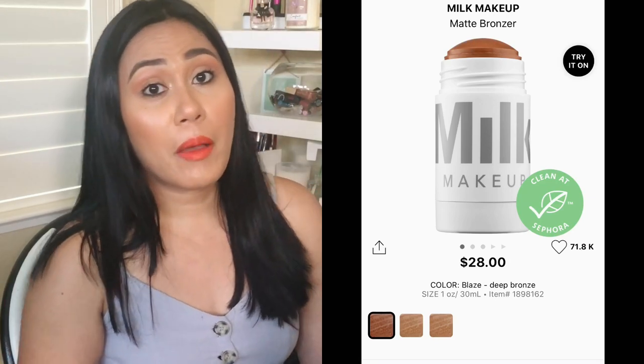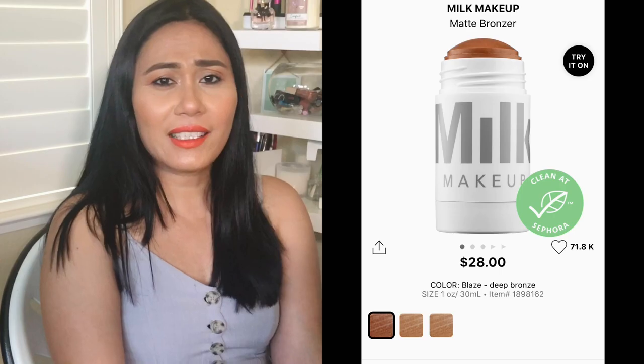Milk Makeup is a clean brand at Sephora and I'd love to try their matte bronzer stick. It's $28. I'm getting into bronzers in stick form — I can just draw a straight line to contour my nose, then blend with a brush. Milk is so innovative with their packaging. It comes in two colors and has apricot oil and mango butter. I noticed the Charlotte Tilbury matte bronzer has similar ingredients, but the Milk Makeup version is $20 cheaper, so I might go for this one this year.